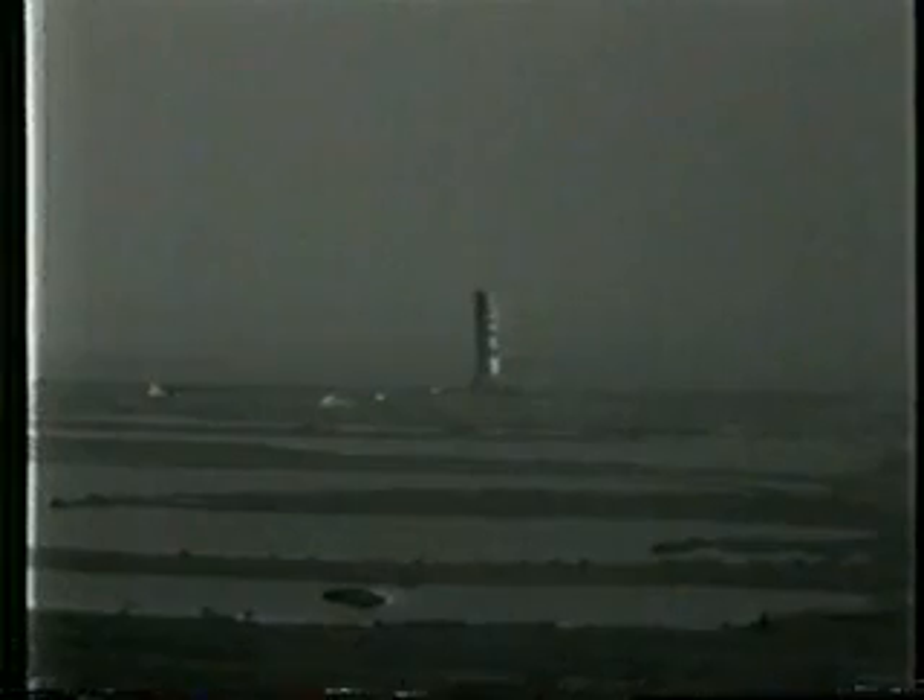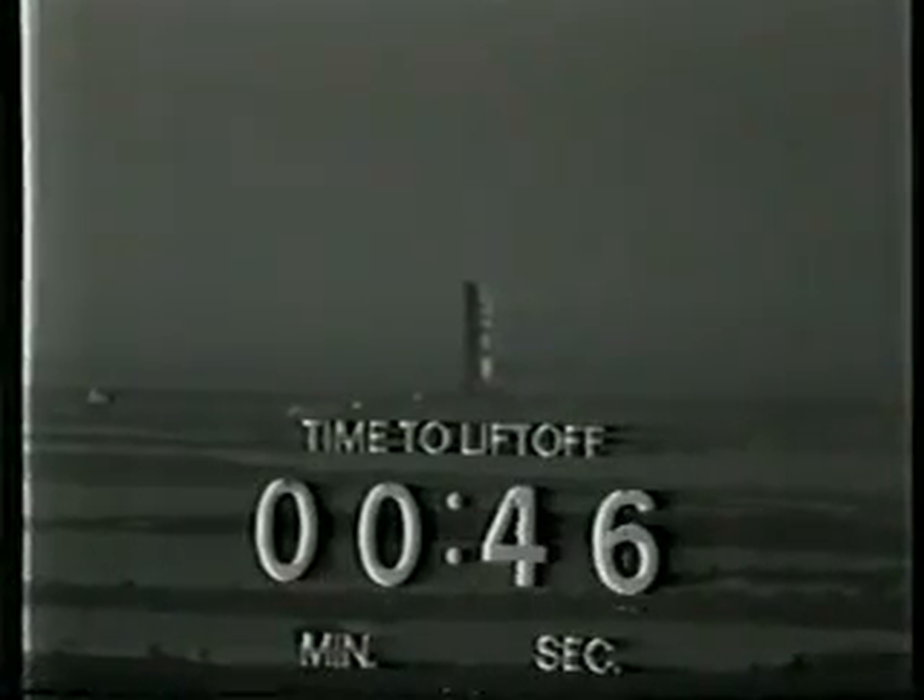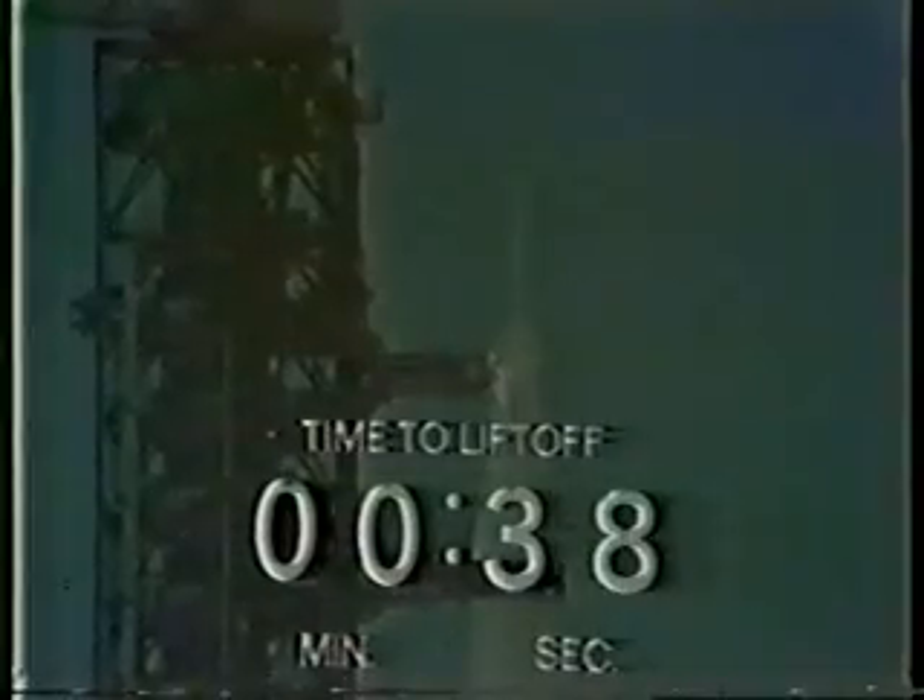We'll go on internal power in the Saturn V launch vehicle at the 50-second mark in the count. At ignition and liftoff we'll have more than seven and a half million pounds of thrust pushing the space vehicle off the launch pad. This is the heaviest Saturn V space vehicle to be launched thus far. Coming up on the one minute 20 second mark — one minute 20 seconds and counting, still go at this time. Third stage tanks now are pressurized according to our status board. 50 seconds and counting — we've now gone on internal power on the internal batteries of the Saturn V as the count continues.